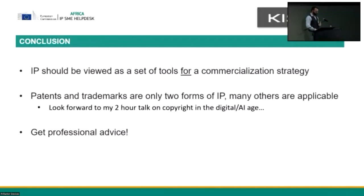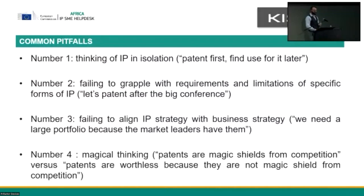I'm going to quickly run through some common pitfalls to keep in mind. The number one pitfall is thinking of IP in isolation — the thing that patent attorneys used to do where you come in and they just say 'patent.' Number two is failing to grapple with the requirements and limitations of specific forms of IP. In your business, you're going to very quickly become aware of the forms of IP that are important to managing and growing your business. You're going to become quasi-experts. Because there is nothing worse than making the classic blunder that scuppers everything.